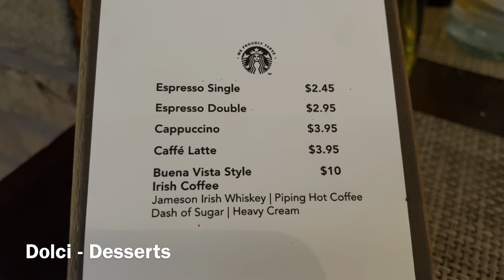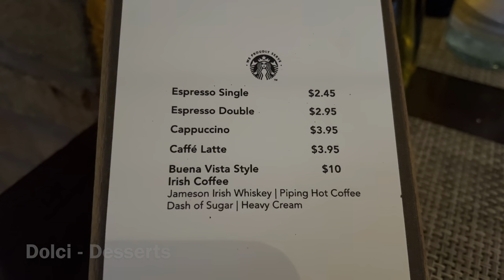And here you have the coffee specialties from Starbucks.